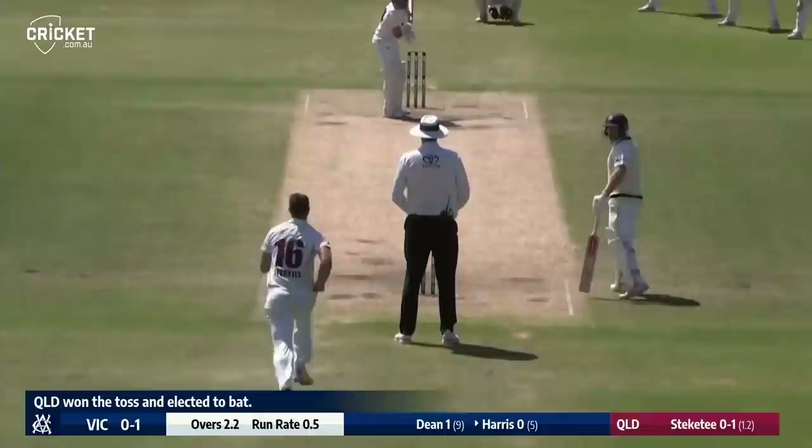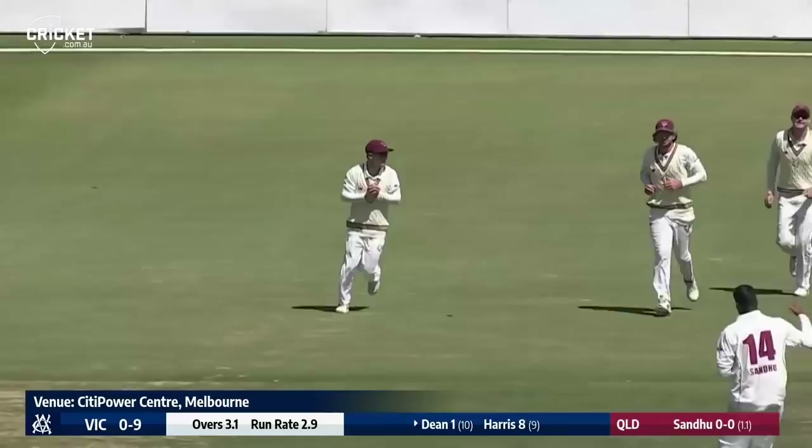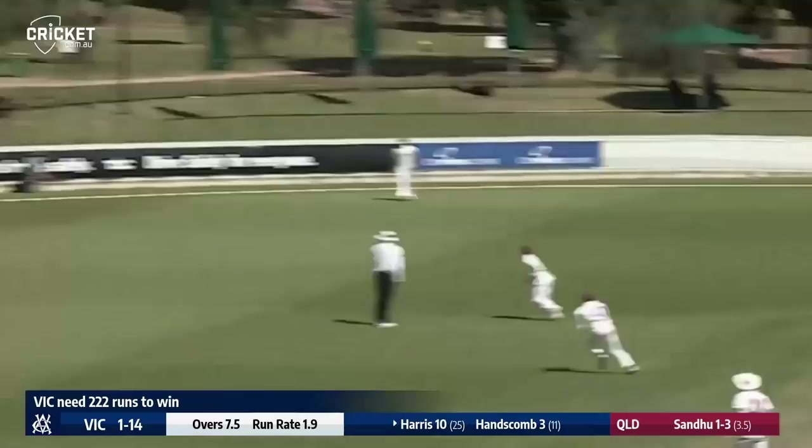Victoria's chase begins at the Junction Oval. Stekete bowls to Harris — oh that's an excellent drive, better than good. Sandy bowls and gets the edge — Dean's out, caught at third slip, and the first wicket falls. Harris then swings it away with a nice shot over the square leg region, crashing into the fence for four.